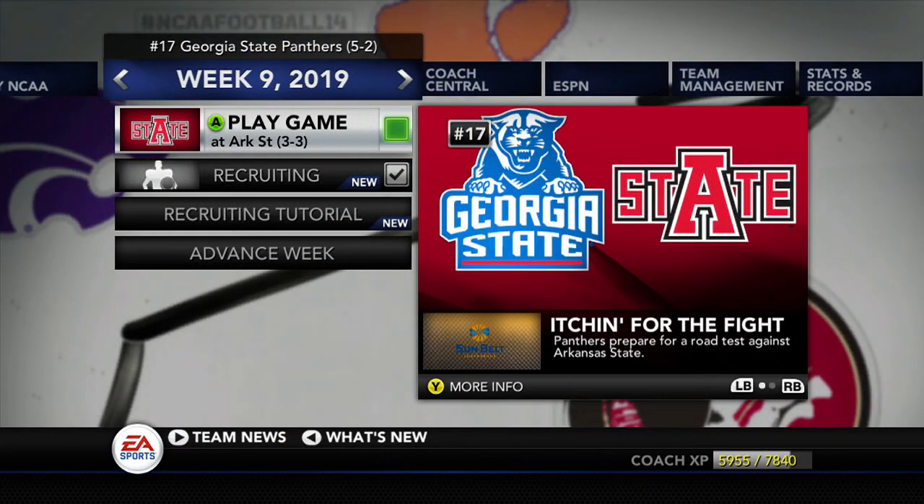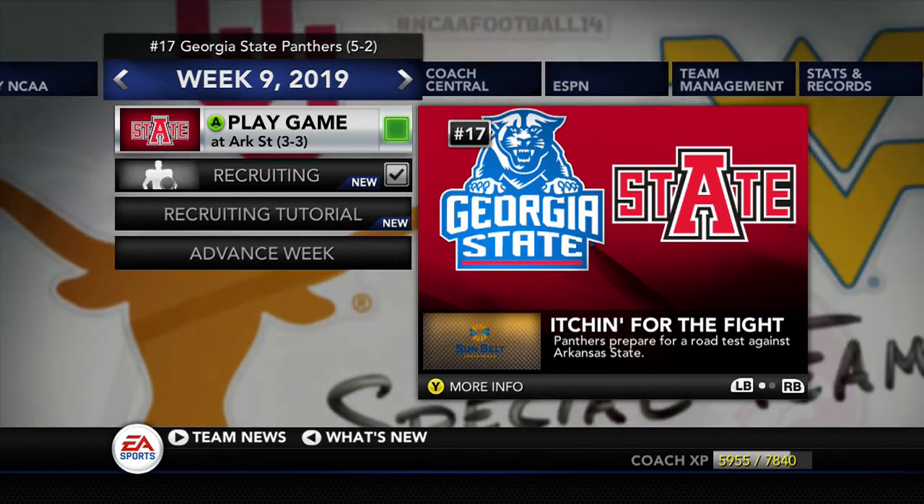Coming up in the next episode, Georgia State will be on the road again against Arkansas State at 3-3. We're 5-2. If we run the table, can we make it to the national championship game with two losses? We'll have to wait for that to play out. If you like this episode, give it a thumbs up, hit that subscribe button, and we'll catch you in the next episode.